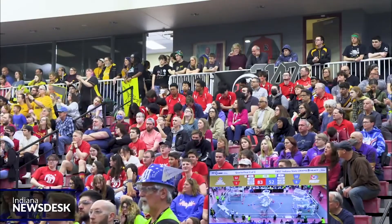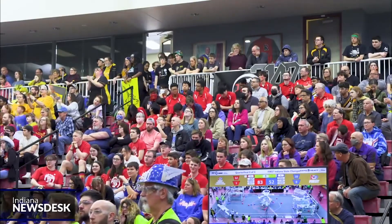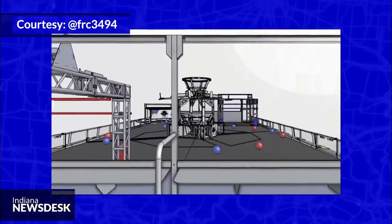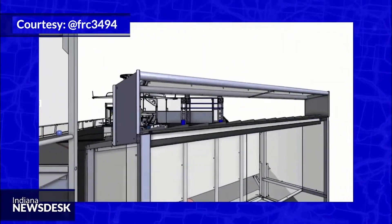The Bloomington South team didn't perform well enough in the tournament to advance to nationals, but they're already planning how they can outbuild the competition next year. For Indiana News Desk, I'm Kelly Lichter.